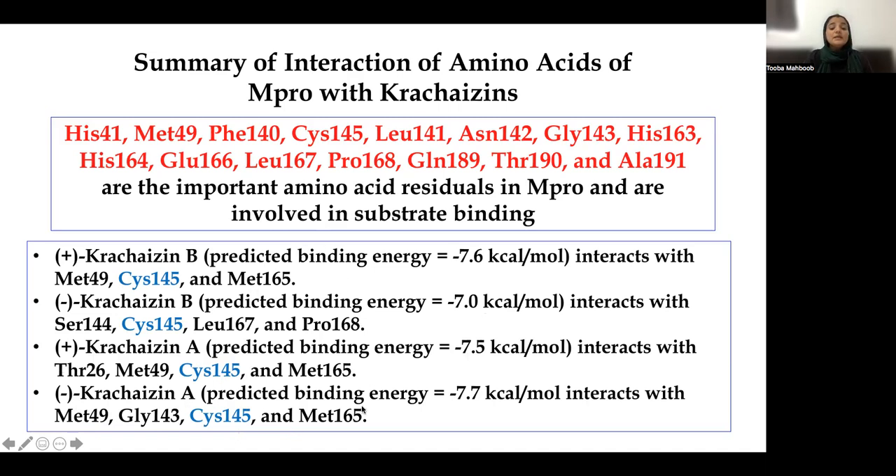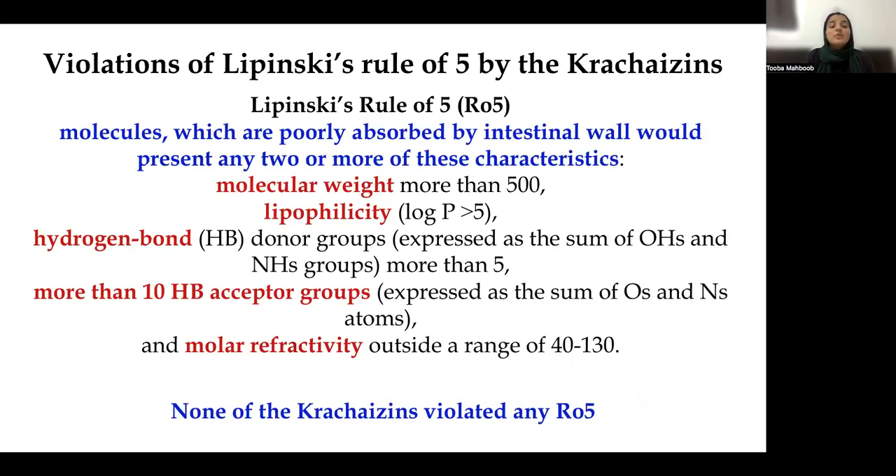The least binding energy was demonstrated by L-Chalcone A. It is important to note that the lower the predicted binding energy, the higher the binding affinity. Moving towards the Lipinski Rule of Five — according to this rule, molecules poorly absorbed by the intestinal wall would present any two of these characteristics: molecular weight more than 500, lipophilicity log P more than 5, hydrogen bond donors more than 5, hydrogen bond acceptors more than 10, and molar refractivity outside the range of 40 to 130. Surprisingly, none of the phytochemicals from Boesenbergia violated any of these rules, showing potential drug-ability and that they are considered well absorbed by the intestinal wall.